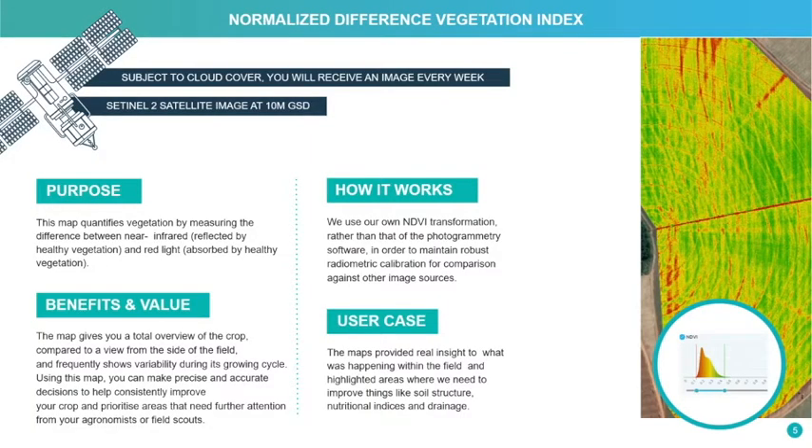One of the analysis layers is a normalized difference vegetation index. The purpose of having that layer is to provide the ability to compare healthy and non-healthy regions of the field.